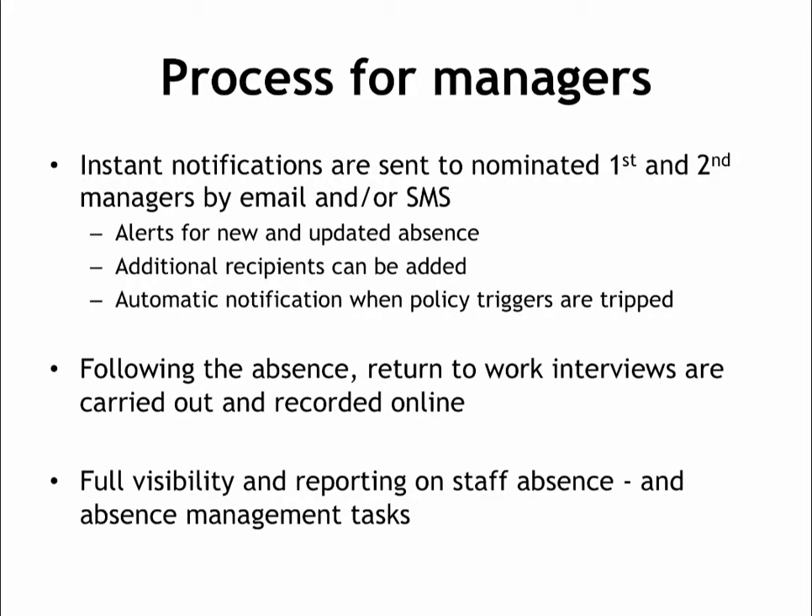You can also opt in for SMS notifications. Bear in mind that this service is open 24 hours per day, so if you opt in for text messages, they will be delivered at whatever hour your team members choose to call. This could be in the middle of the night, so you might need to remember to put your phone on silent.